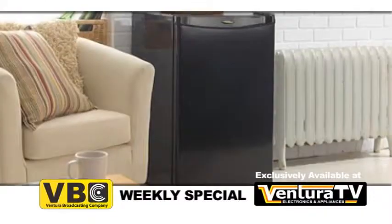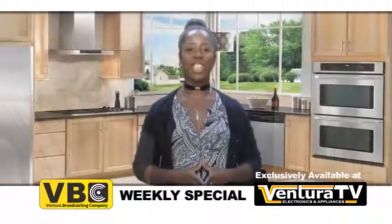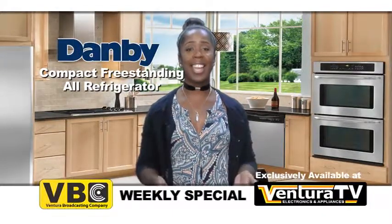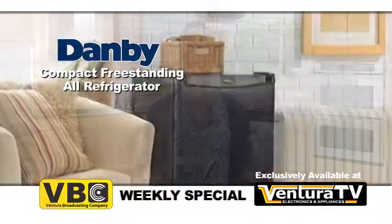Now your food will stay fresher longer without the hassle of cleaning frost from your fridge. Get the extra refrigerator storage you need with this space-saving all-refrigerator. And hurry to Ventura TV today to buy this Damby Designer Series compact all-refrigerator before we sell out.